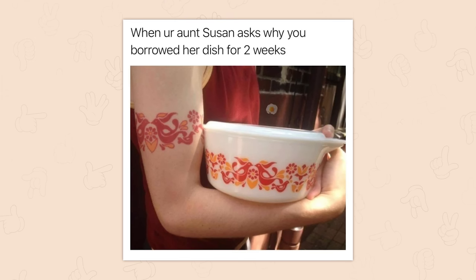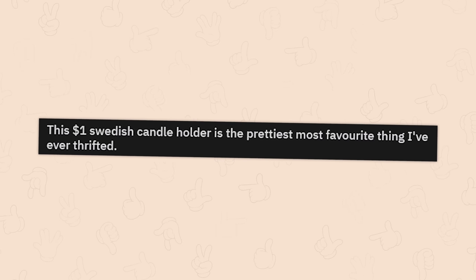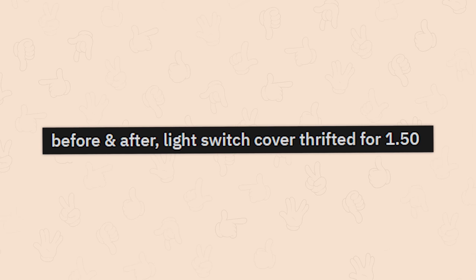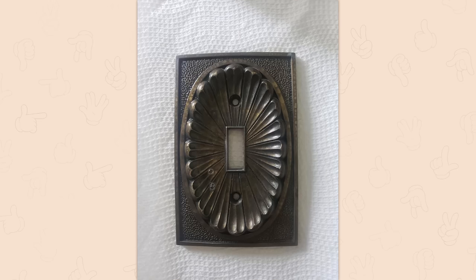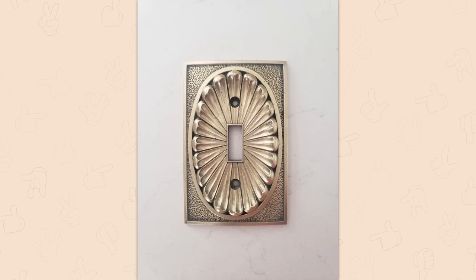This one dollar Swedish candle holder is the prettiest, most favorite thing I've ever thrifted — it's gorgeous and you should feel proud. Before and after of a light switch cover that I thrifted for a dollar fifty. Not looking too bad — wow, I had no idea that was its natural color. That's incredibly impressive.